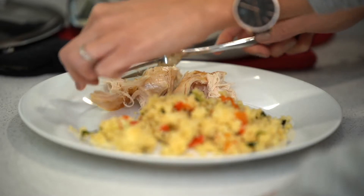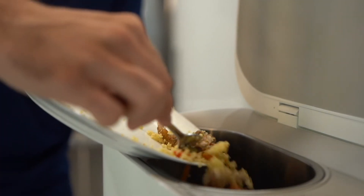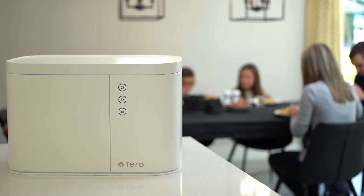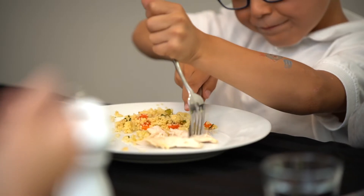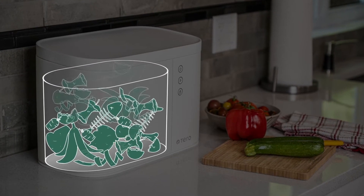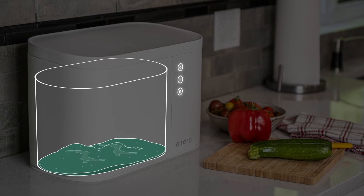Over the week, we put all sorts of food waste into the container, including animal-based products. When it is full, we simply turn on the machine. In only about three hours, Terro's technology grinds and dries your waste, reducing its volume by 90% without any bad odors or attracting annoying flies.